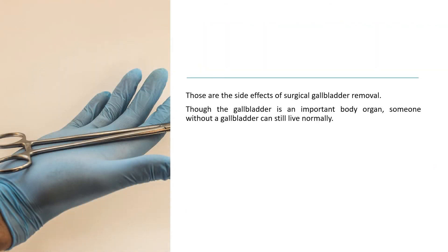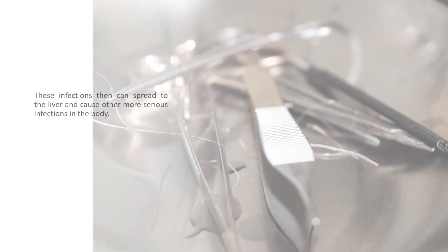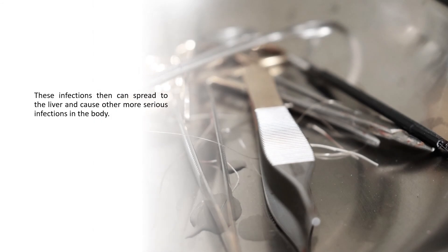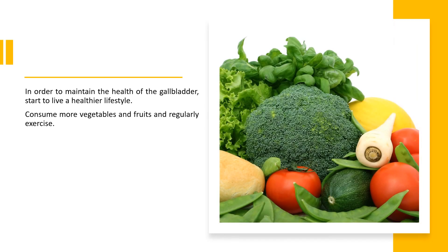Those are the side effects of surgical gallbladder removal. Though the gallbladder is an important body organ, someone without a gallbladder can still live normally. They cannot live normally if they keep their problematic gallbladder. If the problematic gallbladder is not removed, this can lead to infections in the bile duct, which can spread to the liver and cause more serious infections. The surgical wounds will dry and heal within 4 to 6 weeks after surgery. Consult the doctor immediately if blood comes out of the wounds. In order to maintain gallbladder health, start to live a healthier lifestyle — consume more vegetables and fruits and regularly exercise.